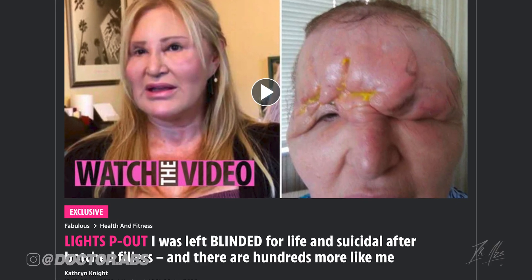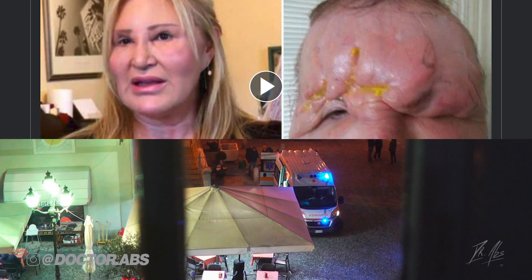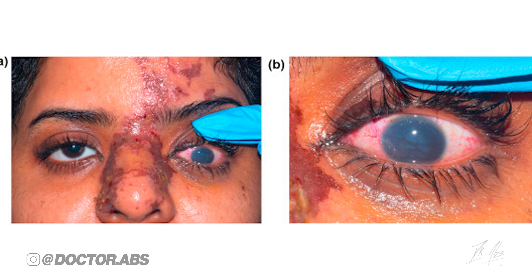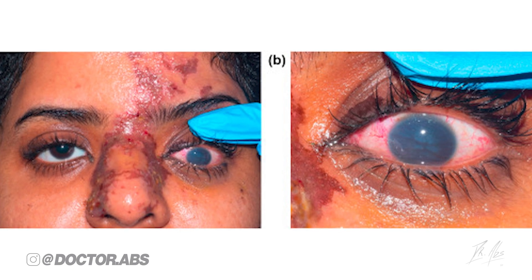Imagine expecting to have dermal fillers but ending up in an ambulance, possibly going blind for the rest of your life. This isn't clickbait. This is a real risk of injecting dermal fillers, and if you aren't aware of it but are thinking about having fillers, you need to know everything in this video before you get injected.